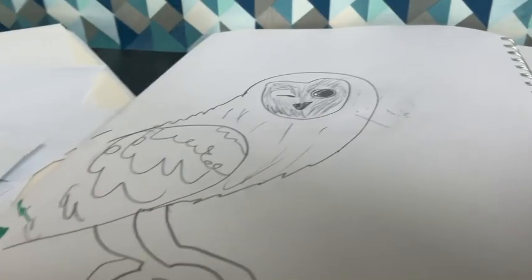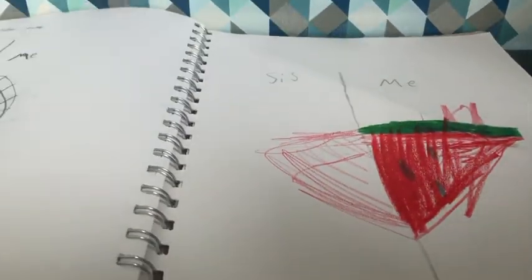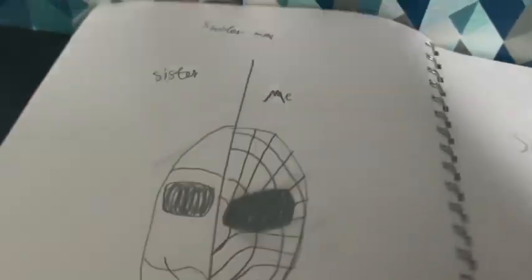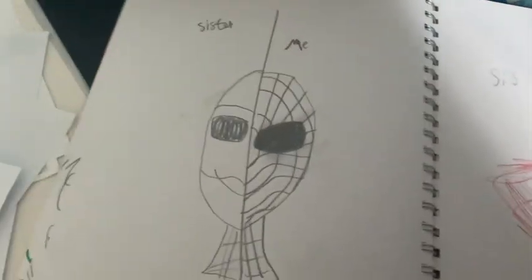This is kind of good — like, I kind of like this. What is this? Okay, this — I tried to do like those things. This is my side and this is my sister's side.